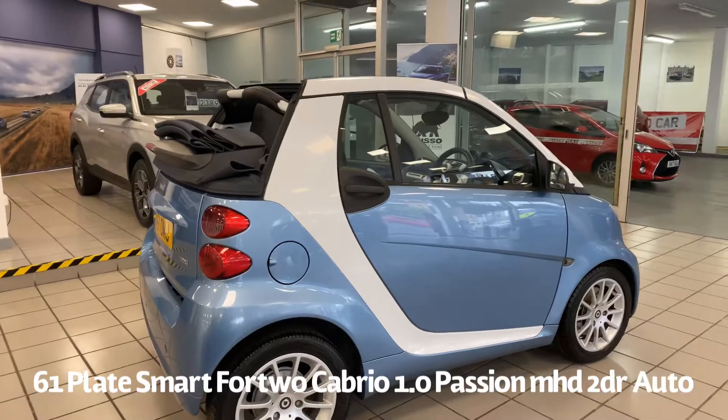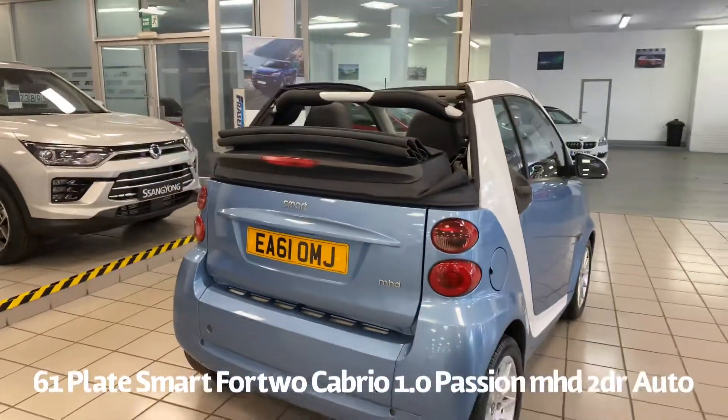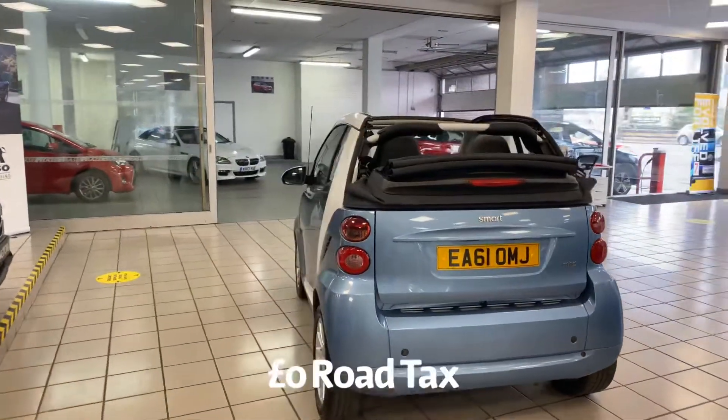It's covered just under 30,000 miles. It is completely free road tax at current rates as well, and it will be supplied with a 6 month partial labour warranty with the option to upgrade that to 1 or 2 years.